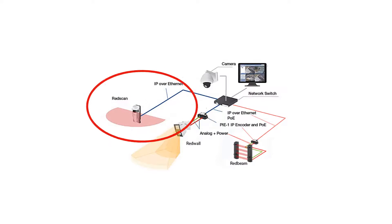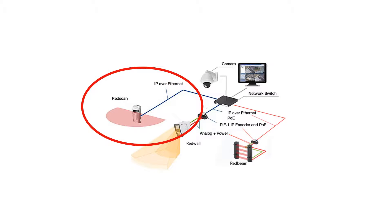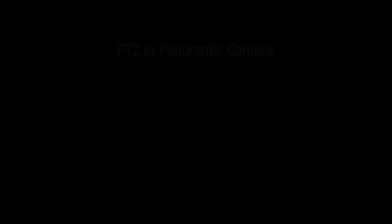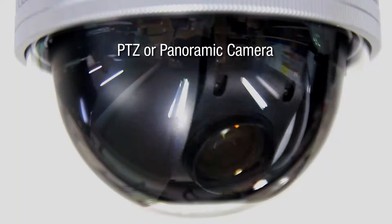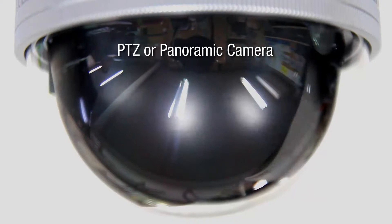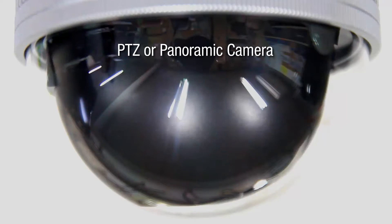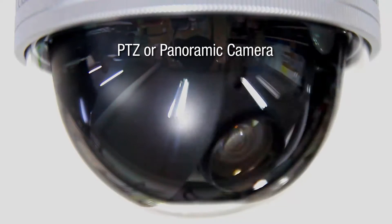Red scan IP detectors communicate directly over Ethernet. Red wall and red beam use our PI-1 to encode analog signals into IP signals for the VMS. PI-1 also provides Power over Ethernet to make it easy to power the detector. Since red scan and red wall detectors provide information on movement, it's easy to control PTZ cameras for automatic tracking and thereby improve video analytics.